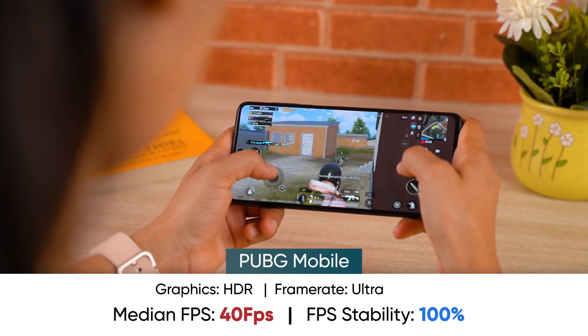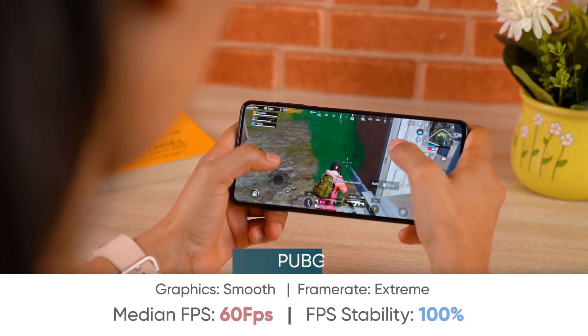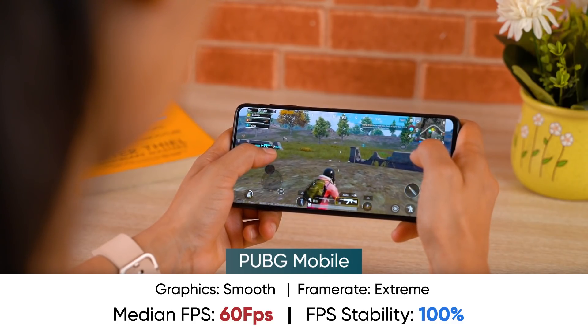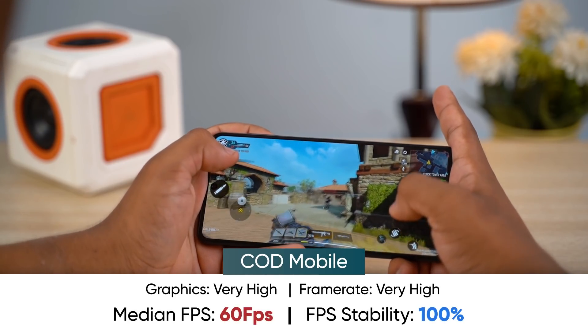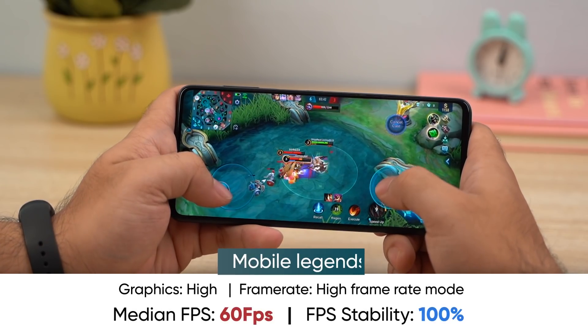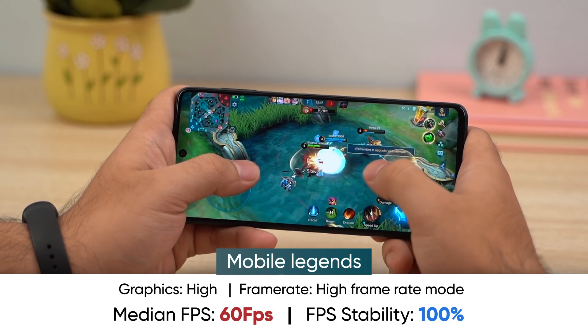The M52 is not specifically geared for gaming, but you can get decent gaming results. In PUBG with HDR graphics and ultra frame rates, you can get a stable 40fps, and at smooth 60fps settings you can get smooth gameplay. In Call of Duty at very high graphics and very high frame rates, you can achieve 60fps. In Mobile Legends with high graphics, HD and HDR mode turned on, you can achieve 60fps as well.